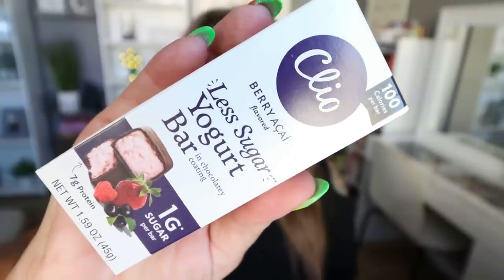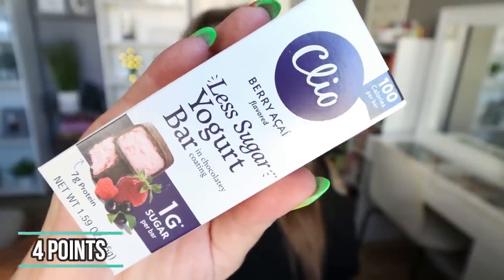Next up is this particular flavor of Clio bars — the Berry Acai flavored less sugar yogurt bar from Clio Snacks. I found this at Whole Foods; that's the only place I've found this particular flavor. It has one gram of sugar, seven grams of protein, and only 100 calories. I love these for dessert because I get seven grams of protein, no sugar, and they taste really good. This Acai berry one is so fresh and bright and berry forward. I really love this flavor.